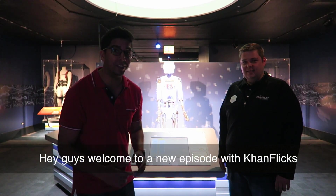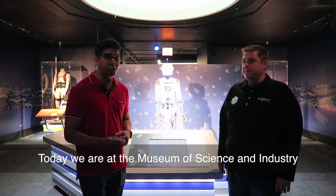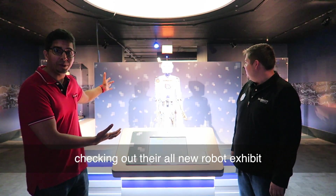Hey guys, welcome to a new episode of Conflicts. Today we're at the Museum of Science and Industry checking out their all-new robotic exhibit.